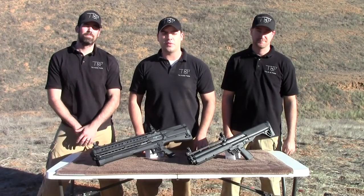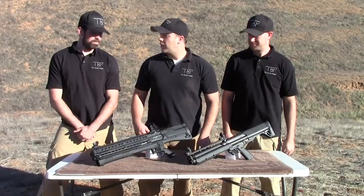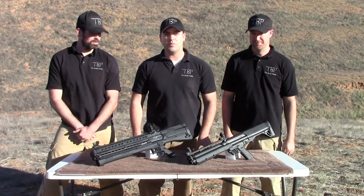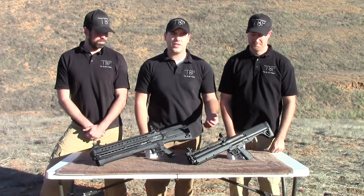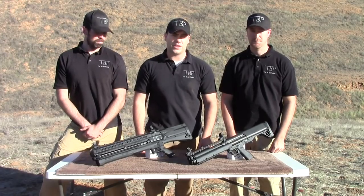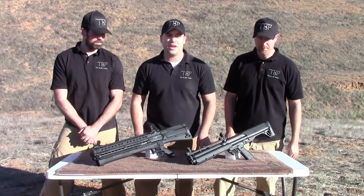Thanks for tuning in to a very special episode of The Bullet Points. It is really windy where we're at today, so forgive us if there's any bad audio. To my right is Casey Jones and to my left is Raphael from the epic movie Teenage Mutant Ninja Turtles during their first battle scene. Today we have the Kel-Tec KSG 12-gauge shotgun as well as the UTAS UTS-15 12-gauge shotgun. We're going to put these head-to-head, give you a point system, and see how they rate out.